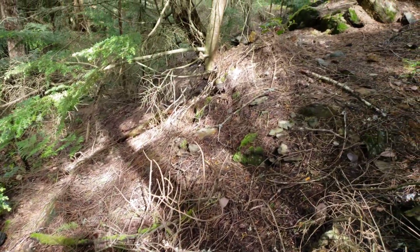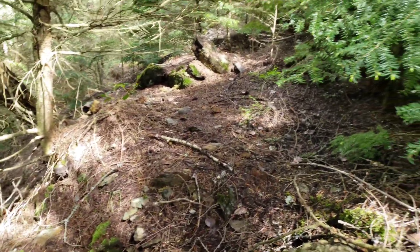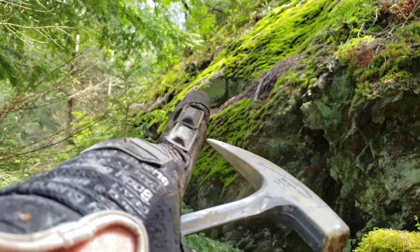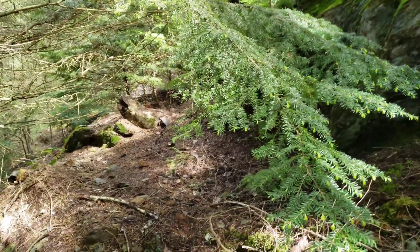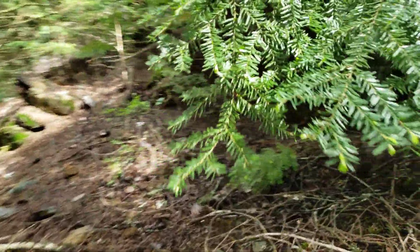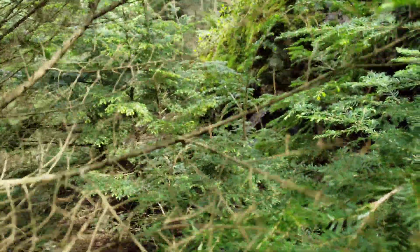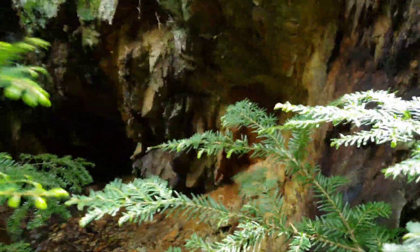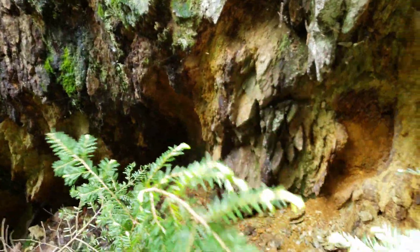We're standing on an old dump — I don't see any mine here, but if you take a look at this outcrop, it looks like it extended down here and they blasted off this entire front face, presumably chasing sulfide mineralization. You can see bits of sulfides in here, sulfide veining and quartz.